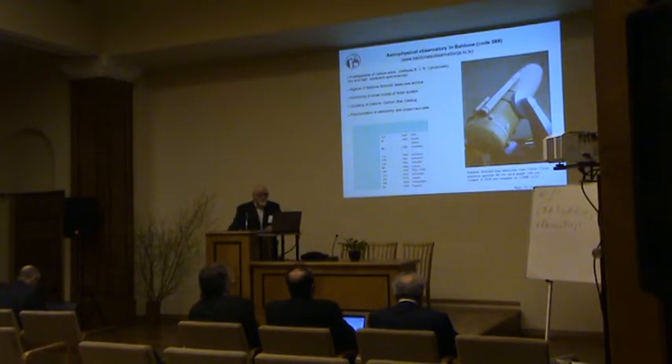Now about the observatory in Baldone — other parts will be covered in the next reports. The main instrument is the Schmidt telescope, the 12th largest Schmidt-type telescope in the world. It is a wide-field telescope and we investigate carbon stars. Methods include photometry in B, V, A, and I passbands, and low and higher resolution spectroscopy. We have a large archive and therefore we digitize the Baldone Schmidt telescope plates.